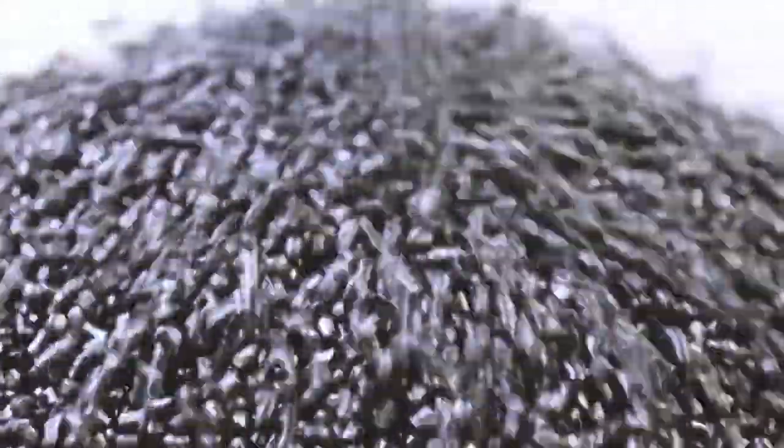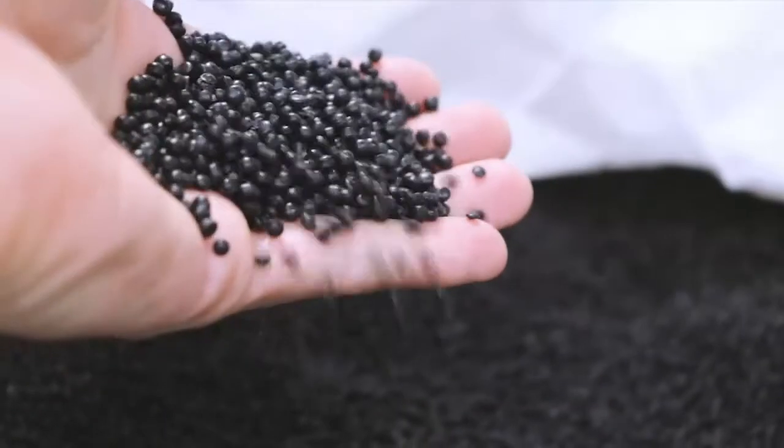The next stage involves chipping, cleaning and turning the polypropylene into pellets.